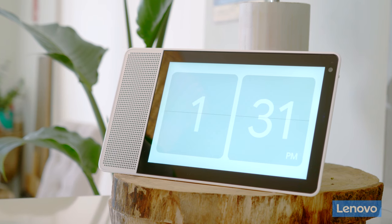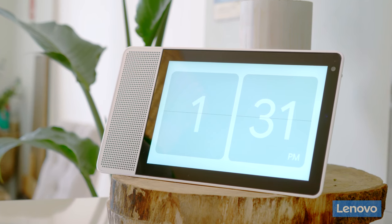Kia ora everyone, my name is Bridget Davis from Bridget's Kitchen. Life can get a little bit chaotic at times, but thankfully I have my Lenovo smart display that will keep me on track each and every day.